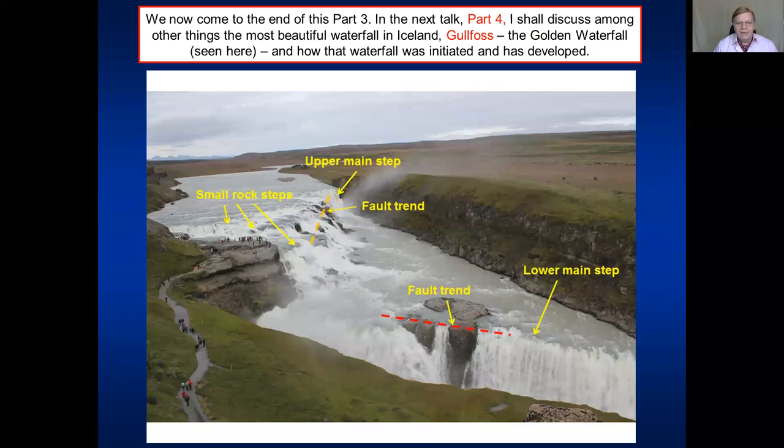So we come to the end of part three. In the next talk, part four, I shall discuss among other things the beautiful — probably the most beautiful — waterfall in Iceland: Gullfoss, the golden waterfall. I will discuss how that waterfall was initiated and how the waterfall itself, together with the canyon, has developed. But at this stage, thank you very much indeed. Bye-bye.